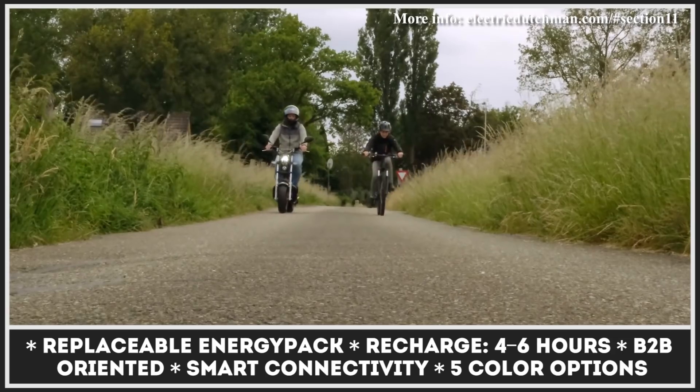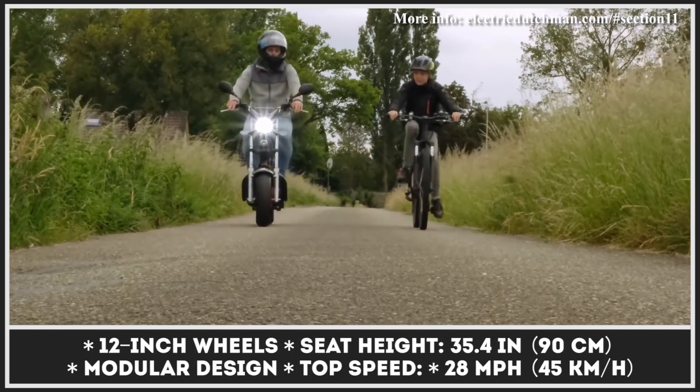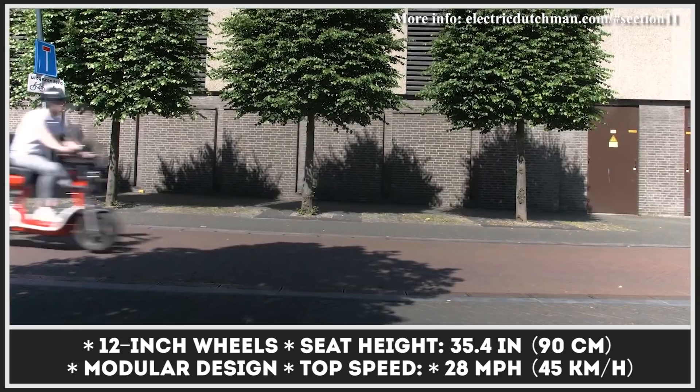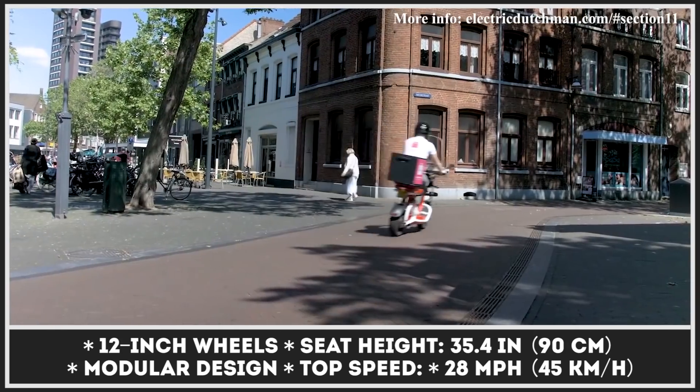The Dutchman is already operating in the commercial fleets of the Dutch division of Domino's Pizza and Shell, with further expansion plans across the entire Europe.